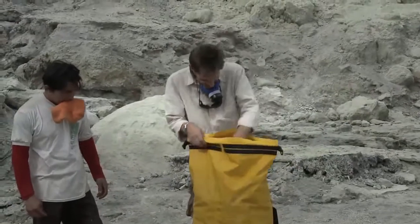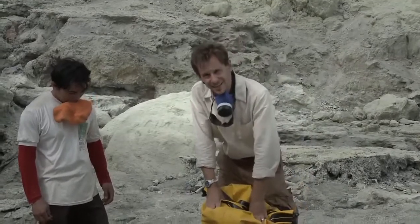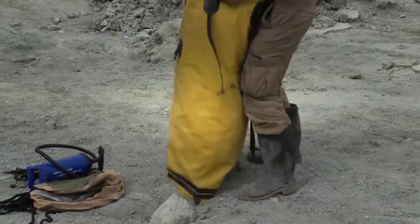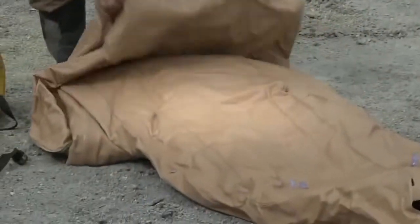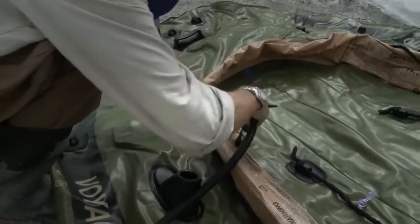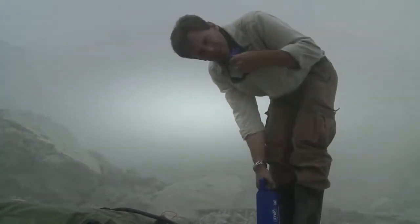My plan right now is to take this rubber dinghy out onto the acid lake here at Kawa Ijen. It's just a toxic lake of sulfuric acid — what could possibly go wrong?